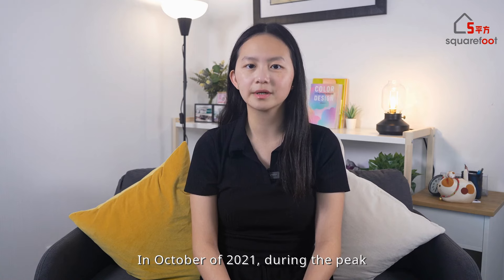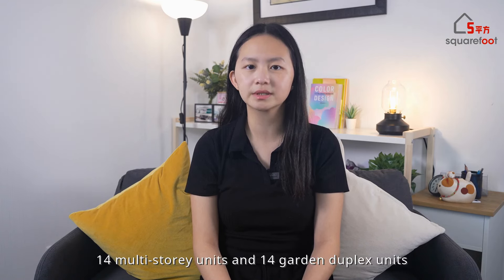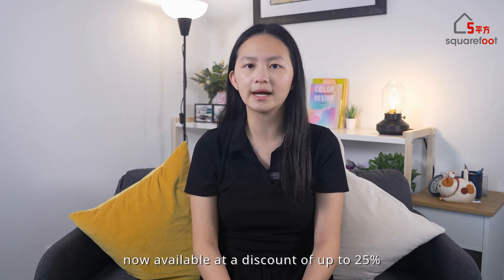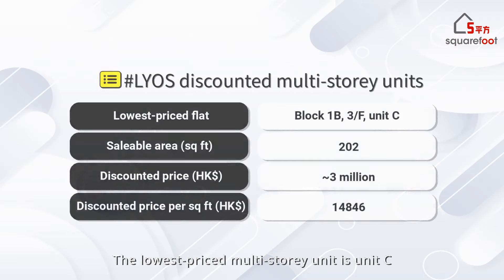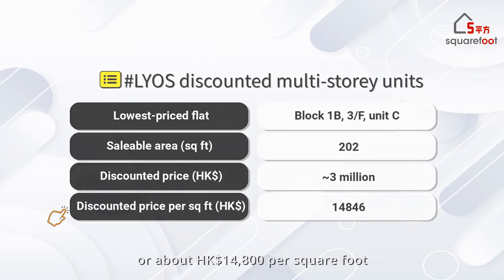In October of 2021, as the market peaked, Leos sold 87% of its units. CK Asset announced that this coming Sunday, 14 multi-store units and 14 garden duplex units will be put up for sale. These multi-store units are cases of forfeited deposits, now available at a discount of up to 25%. The lowest priced multi-store unit is Unit C on the third floor of Block 1B, measuring about 200 square feet, priced at HK$2.99 million after discounts, or about HK$14,800 per square foot.